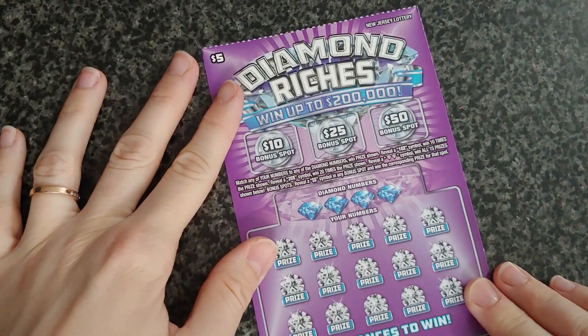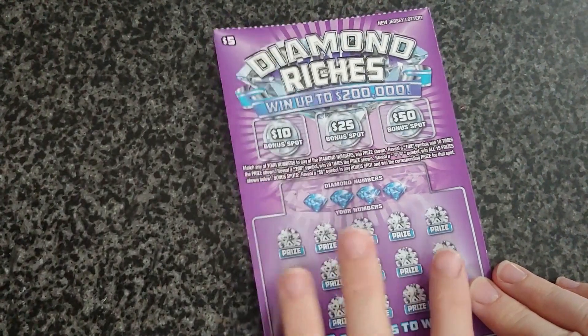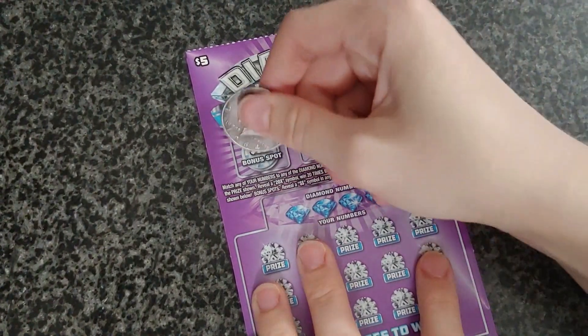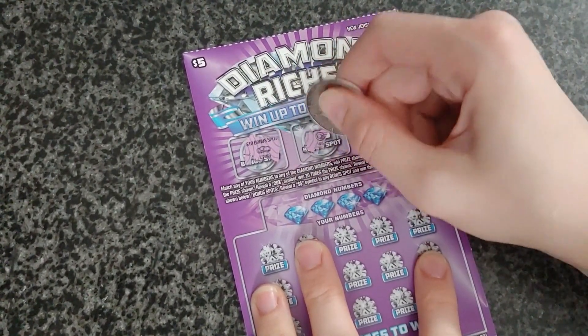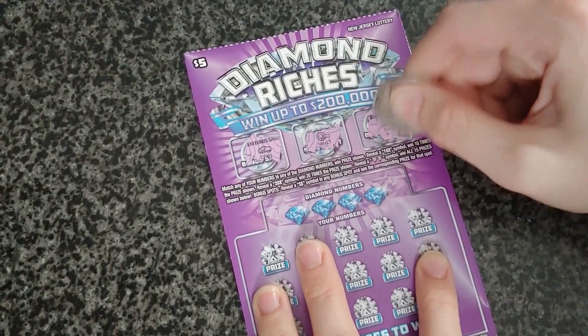Here we have the Diamond Riches — three bonus spots where you can win $10, $25, and $50. We'll go ahead and scratch them off. First bonus: coins, no luck. Second: a vault. Third: a bank.